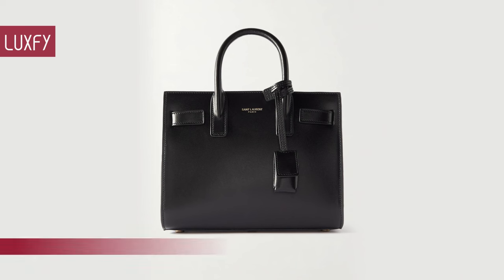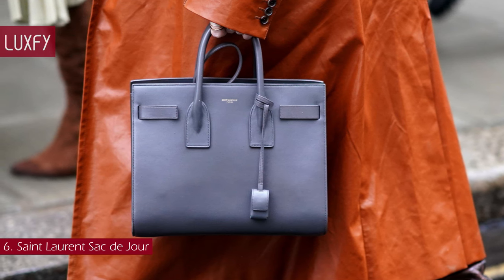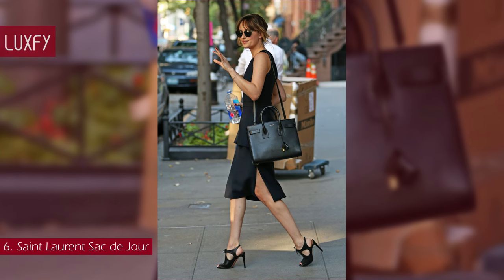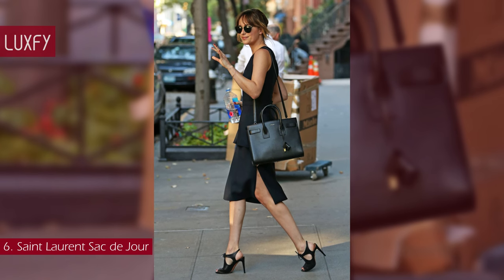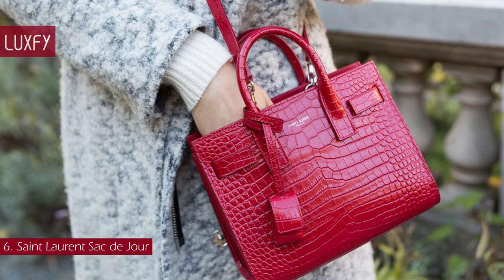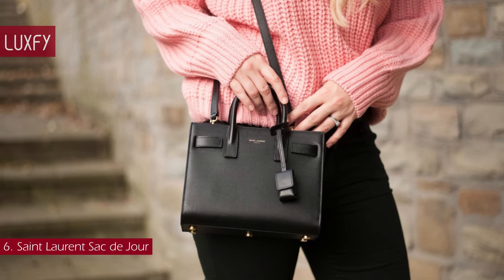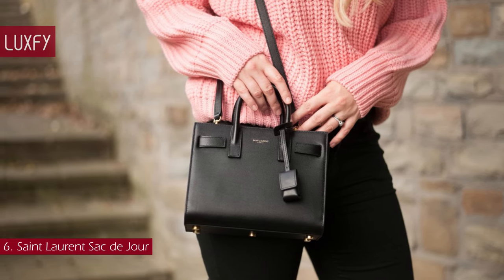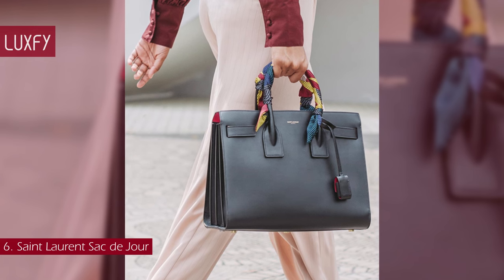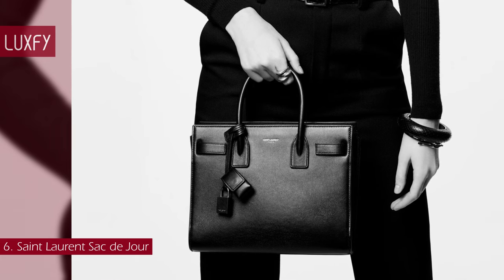Number 6: Saint Laurent Sac de Jour. The most classic of all Saint Laurent bags, the Sac de Jour was designed in 2013 by then Creative Director Hedi Slimane. The Sac de Jour, or Bag of the Day, was inspired by the Hermès Birkin and is one of those bags that will never go out of style. This bag does not have flashy logos, only a small Saint Laurent Paris marking near the top. Elegant, chic, and fashionable, and with the different sizes offered, they can easily go from work to lunch to a night out. This is an investment bag you will not regret buying — it will be one of your favorite everyday bags. The small Sac de Jour is sold for $2,990.